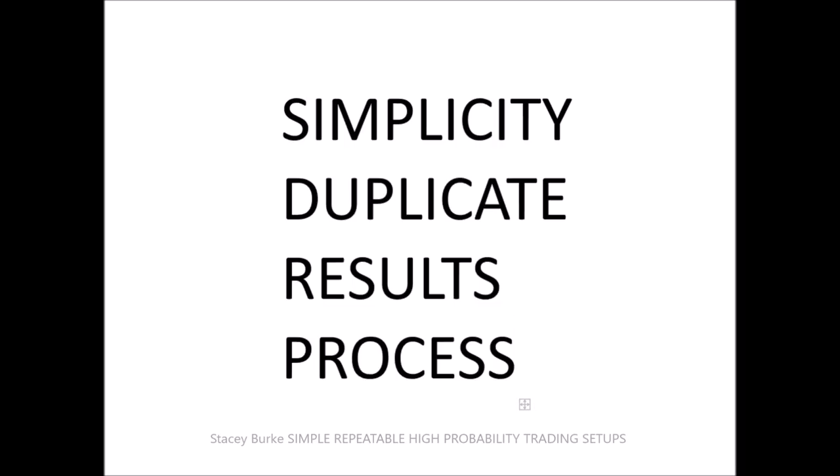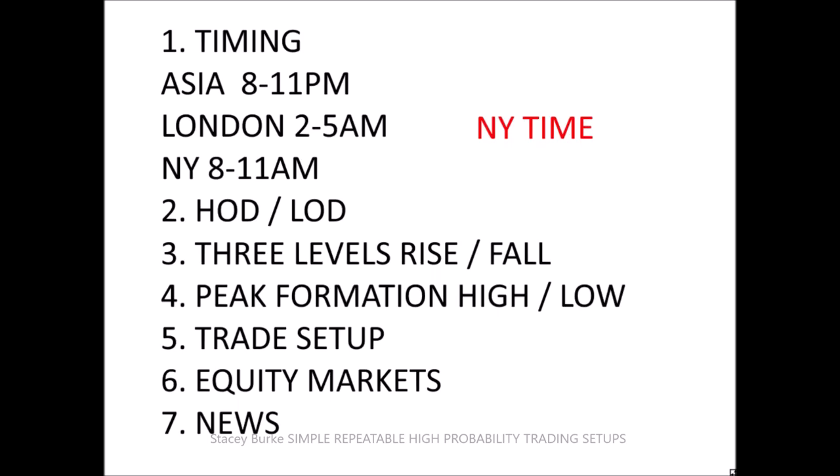Coming back to reviewing the timings: Asia 8 to 11 p.m., London 2 to 5 a.m., New York 8 to 11 a.m. — all New York time. Now with these timing windows, we can get trades in the first hour, the second hour, the third and fourth hour, and in the gap.